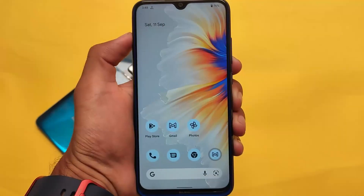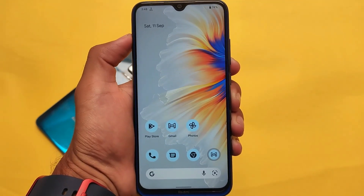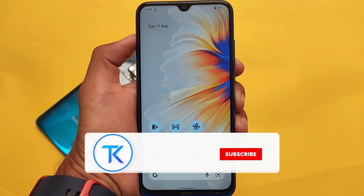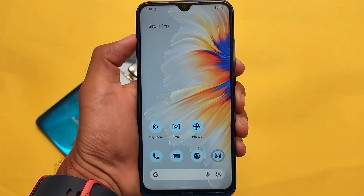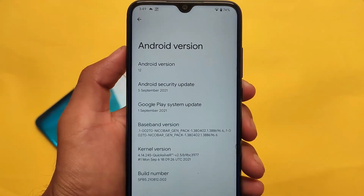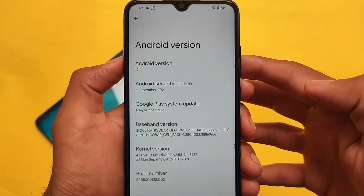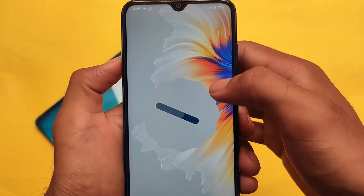Android 12 Beta 5 is already released for some devices, including Pixel devices, and it's available as a port ROM for Redmi Note 8 users. If you're a Redmi Note 8 user, you can install this build on your device. It's based on Android 12 Beta 5 — still no stable release yet, we're waiting for that.